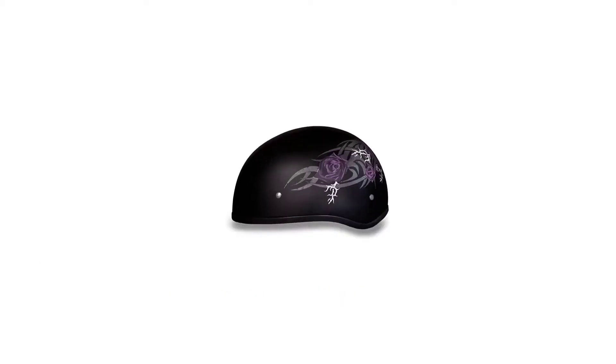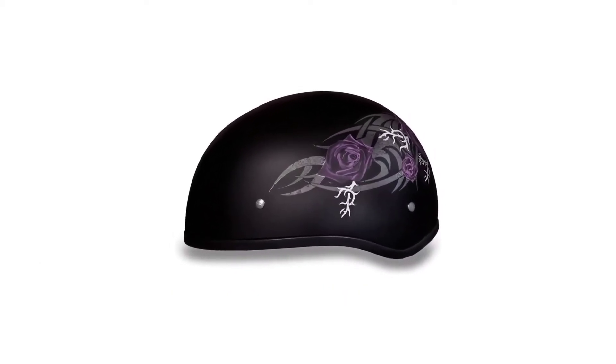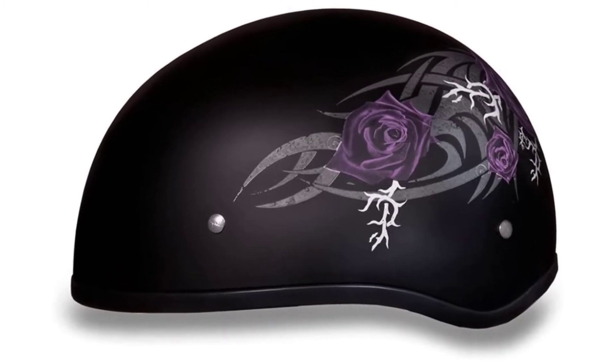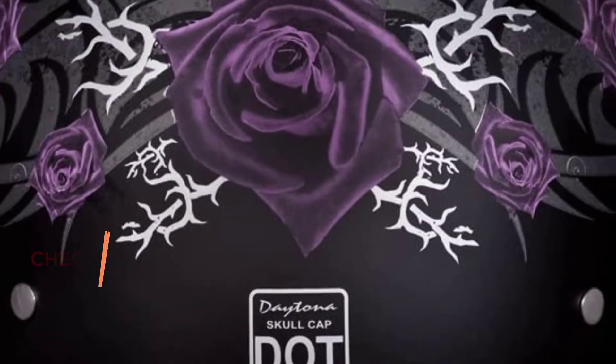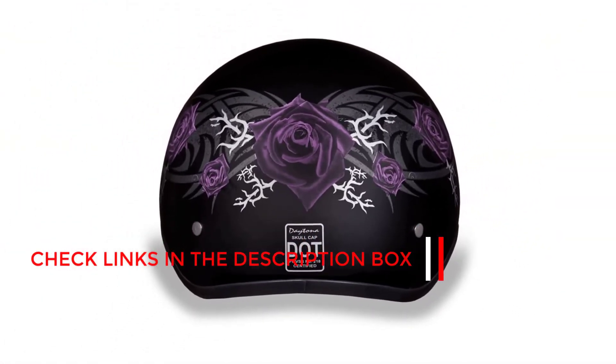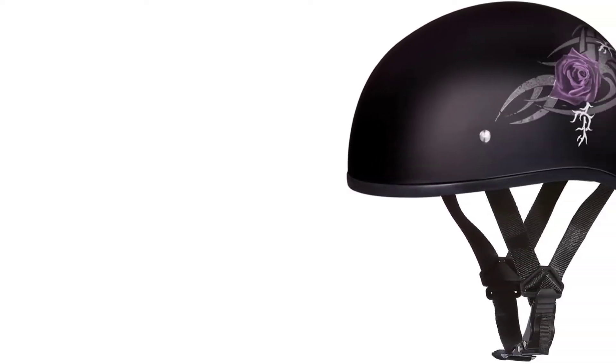Number 2: Daytona Motorcycle Half Helmet. Our next choice is a Daytona motorcycle helmet with graphics design, for those who like stylish designs on their helmet. The multiple colors and gorgeous design help you express your personality. Like any other motorcycle helmet, it also has DOT approval from the United States Department of Transportation, so you can trust this helmet with your brain safety and enjoy your ride.